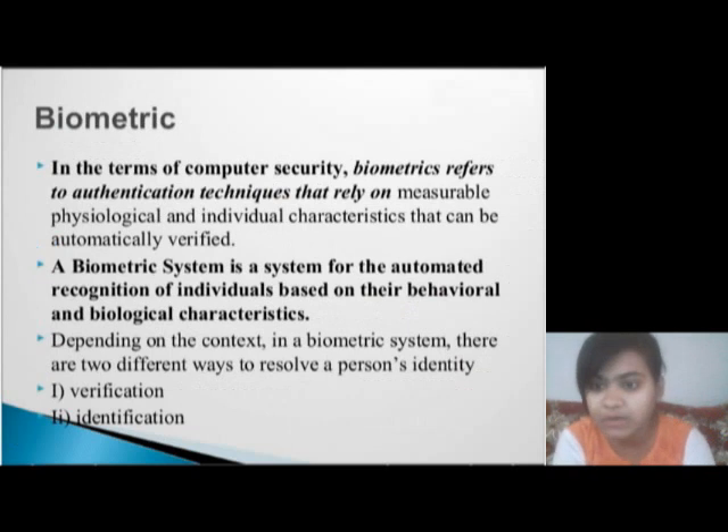Biometric. In terms of computer security, biometrics refers to authentication techniques that rely on measurable physiological and individual characteristics that can be automatically verified. A biometric system is a system for the automated recognition of individuals based on their behavioral and biological characteristics.